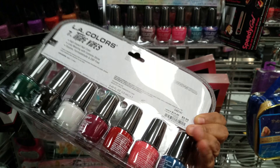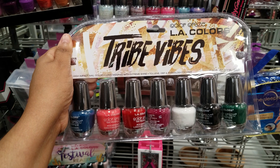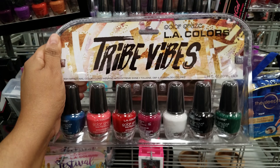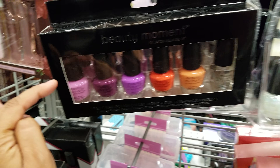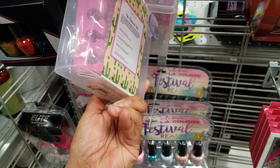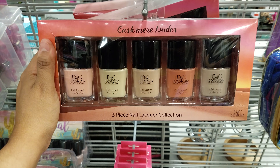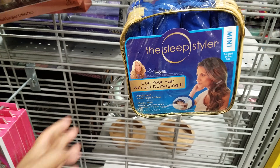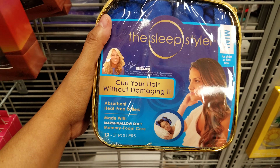LA Colors is going to be six dollars — you can also find LA Colors at the Dollar Tree but this is a little cheaper. We have the glitter one too at the same price. Beauty Moment again. We're seeing the nail part now: four piece pedicure set — this one is going to be five. Cashmere Nudes — this one is going to be five dollars.